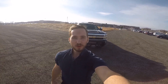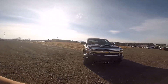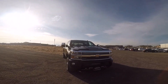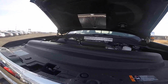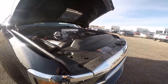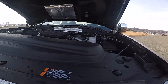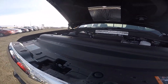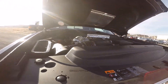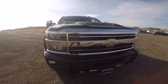Hey everyone, it's Ben Hardy here and today we're looking at the all-new 2018 Chevy 3500. This one has the bad boy engine in it — that's right, the 6.6-liter Duramax. Starting under the hood, we have that 6.6-liter turbo diesel V8 that puts out 445 horsepower and 910 pound-feet of torque, and that goes through the Allison six-speed automatic transmission.